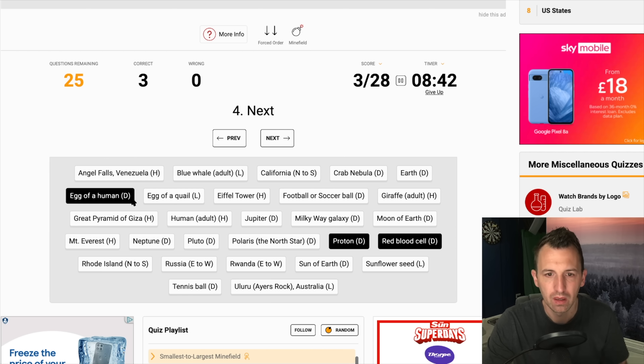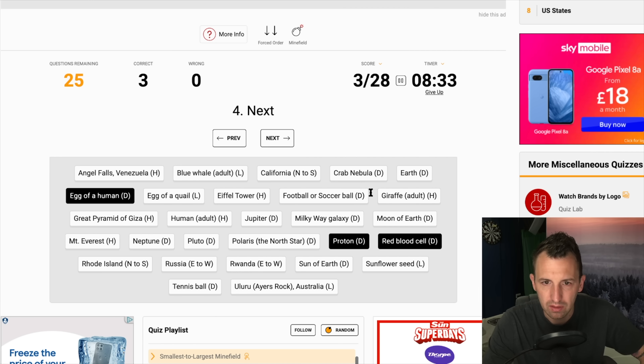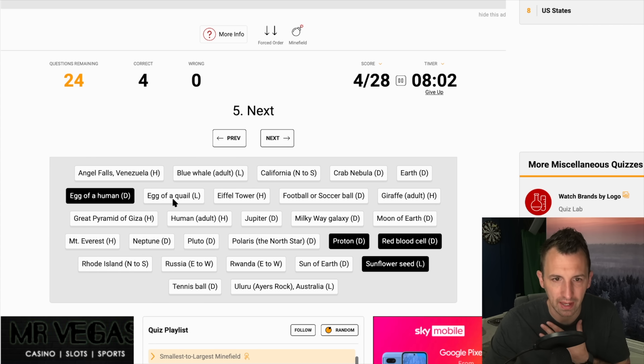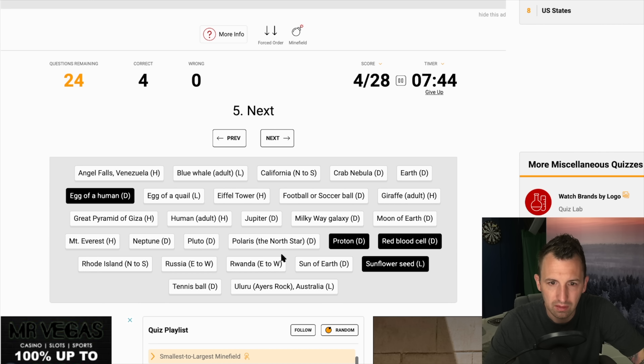Now, are we looking next at a sunflower seed? It's none of these at the top — not a giraffe, football, Eiffel Tower, or the Great Pyramid of Giza. The Milky Way is obviously massive. The Moon, Pluto, Neptune, Everest, Polaris A I'm assuming, Rwanda, Sun — okay it's got to be sunflower seed. Bingo. Next one has to be the egg of a quail — I'm pretty sure they're smaller than a tennis ball. Egg of quail, then tennis ball. Perfect.